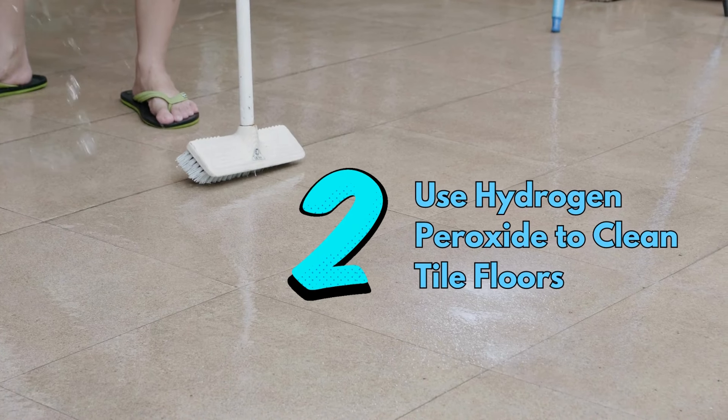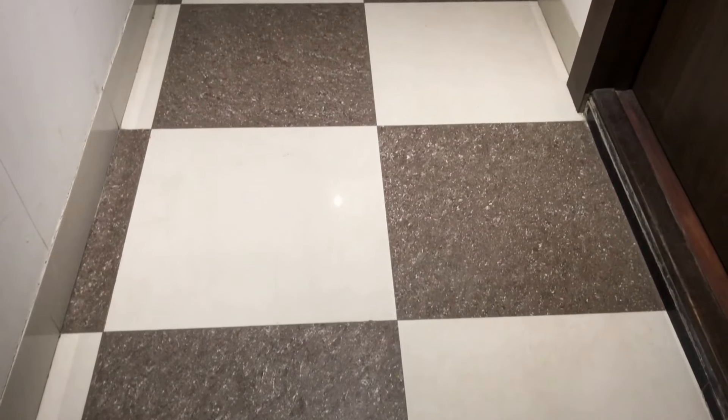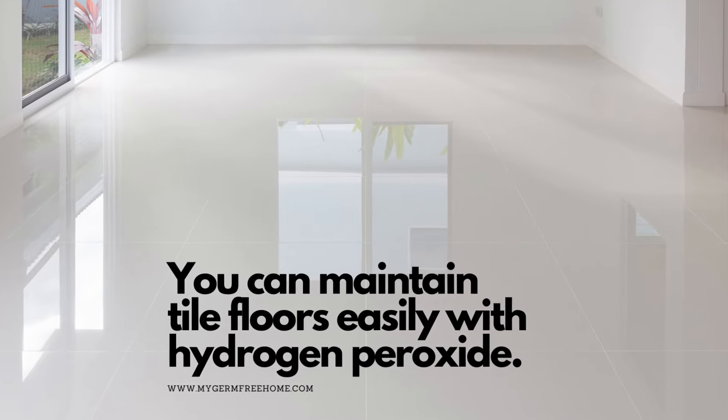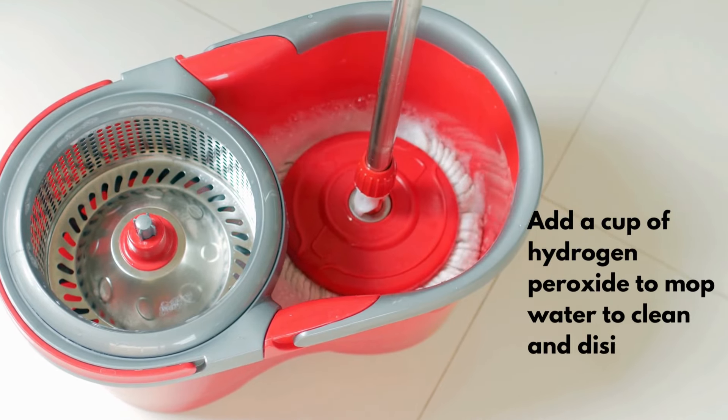Number 2: use hydrogen peroxide to clean tile floors. Your tile floors around the house need to stay clean if they want to maintain their luster, and you can maintain tile floors easily with hydrogen peroxide. Just add a cup of hydrogen peroxide to mop water to clean and disinfect tile floors.